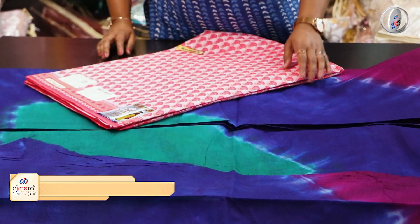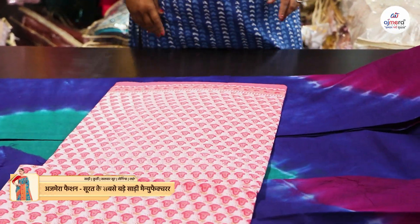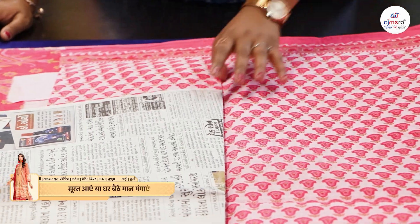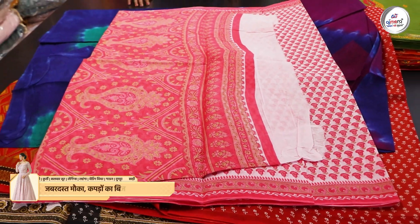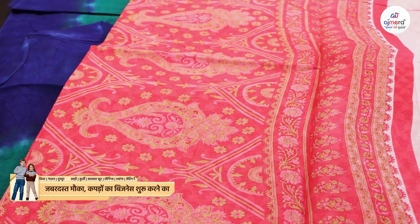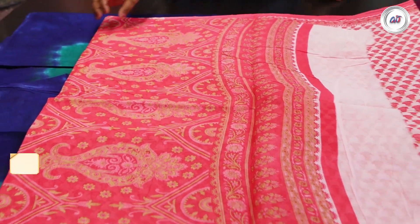We can provide collections to your area so that your collection will grow. And you know that with Ajmera Fashion is the best way to join — you can join online or offline. If you join here, you can get more and more profit because there is no middleman. Whether you are a wholesaler or a retailer, you can join us directly.